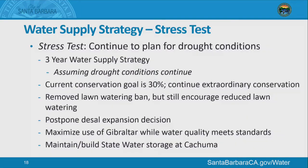Water supply strategy: we plan for continued drought conditions with a three-year outlook. Our current strategy has a conservation target of 30%. We've removed the lawn watering ban from our water use regulations, but we still encourage people to reduce their lawn watering to save water.